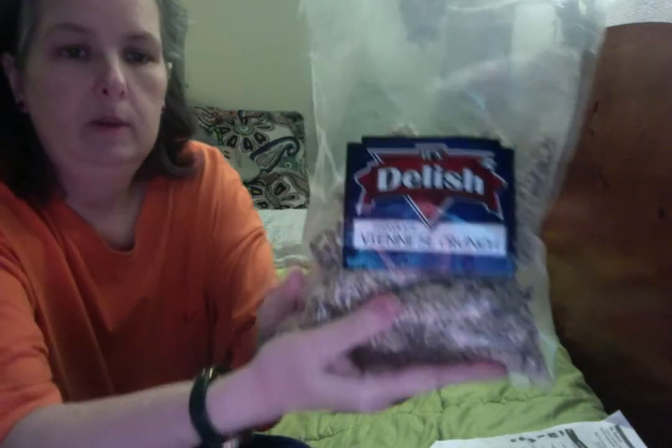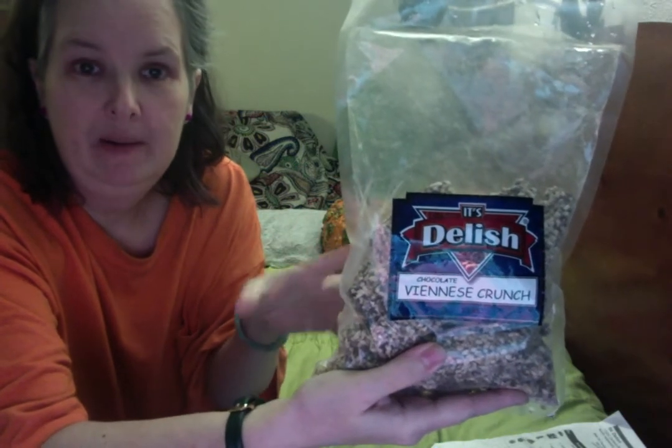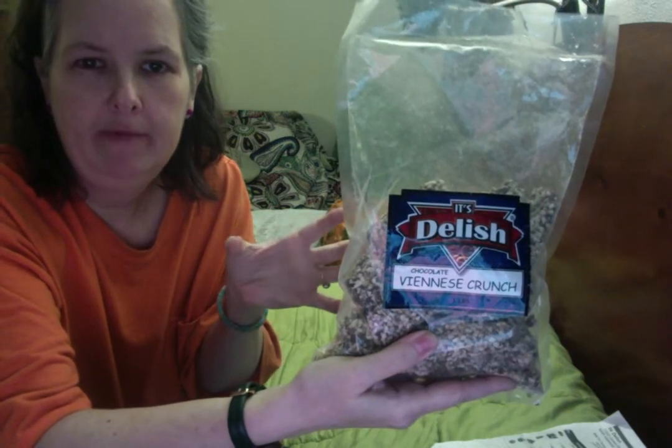One of the things I ordered is this Viennese crunch, which is like an English toffee — the hard toffee, almost like a Heath bar on the inside, with nuts, which is then covered in chocolate and then covered in nuts. They had wrapped this in silver insulating bubble wrap with one of those cold packs to keep it cool in transit. Unfortunately, the gel pack exploded, so the actual priority mail shipping box was completely soggy and kind of falling apart.